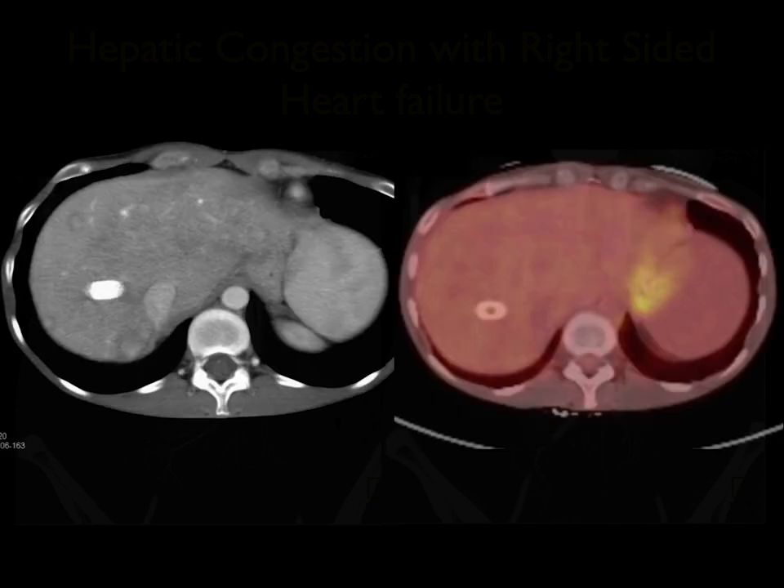Also, if you had a PET scan — this patient in fact had a PET CT — you can see that the lesions are not avid. If they were malignant, you would expect to see increased avidity on the PET. Not every hepatoma or MET is avid on PET, but regenerating nodules typically are not.